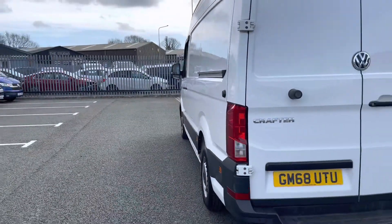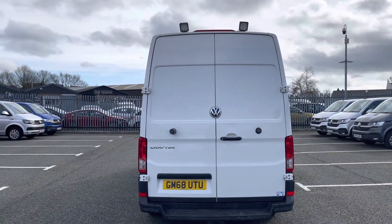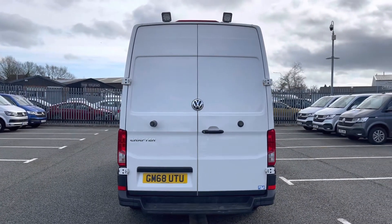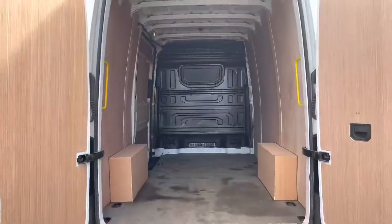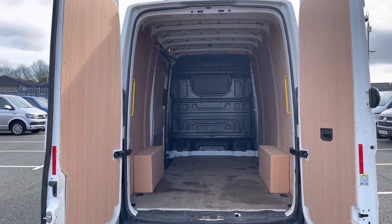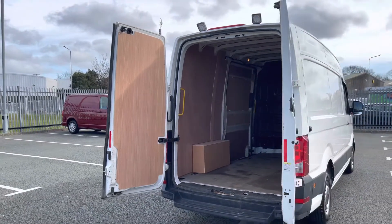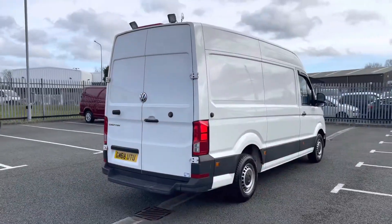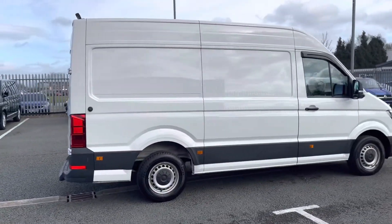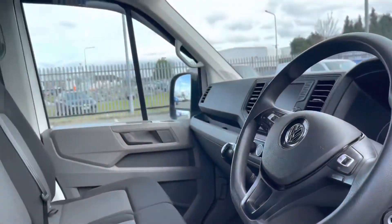Making our way round to the rear of this vehicle, you can see the rear parking sensors dotted along the rear bumper, as well as a rear integrated step for ease of access to the load space. There are also several lashing points should you need to secure any load in the back. The ply lining continues all the way round the load space, and the overall condition of the bodywork is very good given the age and mileage, making it a great addition to our approved used range.